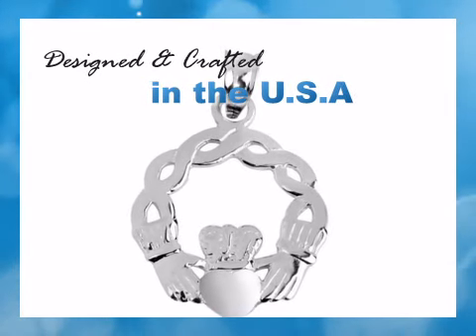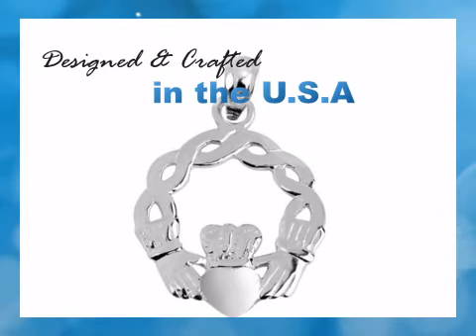All jewelry at FactoryDirectJewelry.com is manufactured in California since 1985.